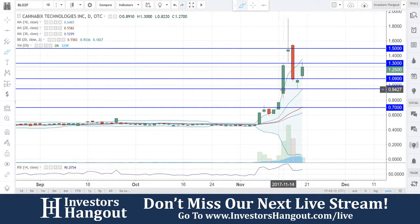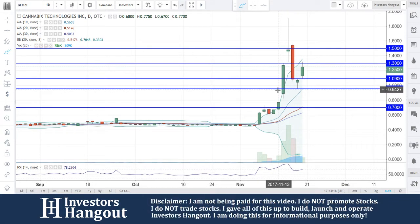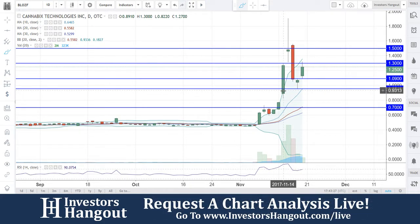That volume really started picking up from the first day it broke through — 11/13 saw 786,000 shares traded. Then on 11/14, after breaking through that 70-cent mark, an even bigger day with 2 million shares traded, compared to the 20-day average volume of just 323,000 shares.